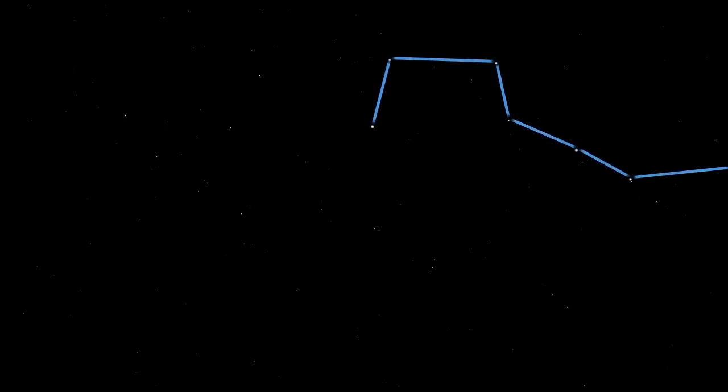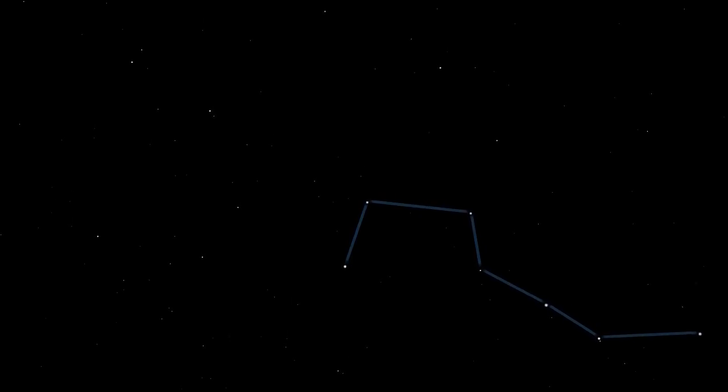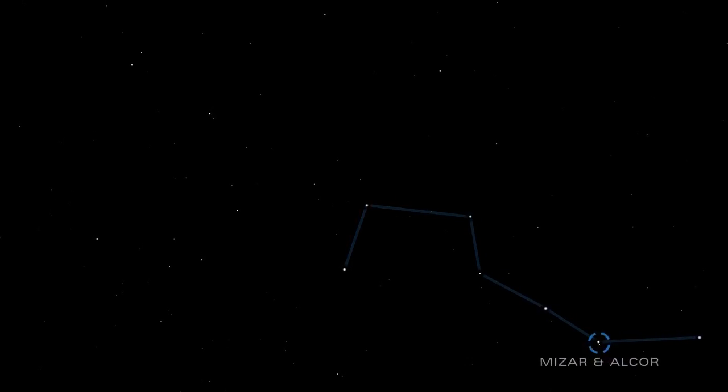The Big Dipper overflows with interesting stars and deep sky objects. The stars Mizar and Alcor make up a double star system that can be seen without a telescope. In ancient times, when Mizar and Alcor were even closer together, they were used as a test of keen eyesight.